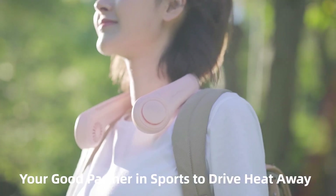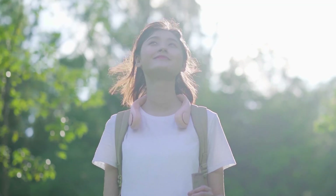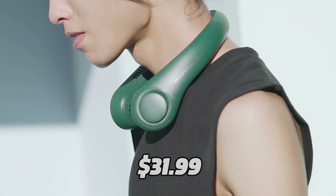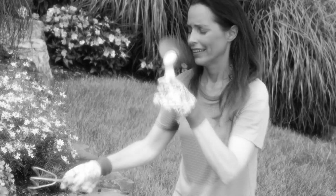The Jisoo Life portable neck fan is perfect for outdoor activities, sports, travel, or just relaxing at home or in the office. And the best part is it only costs $31.99 on Amazon — that's a great deal for such a versatile and convenient device.